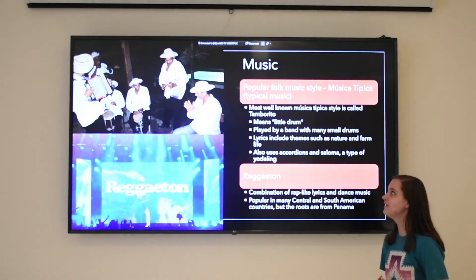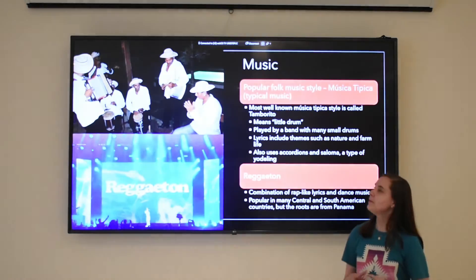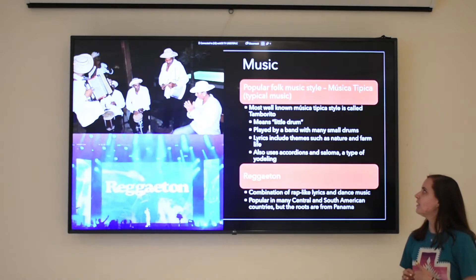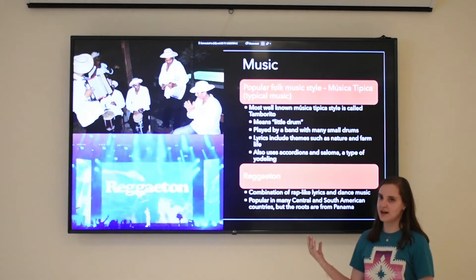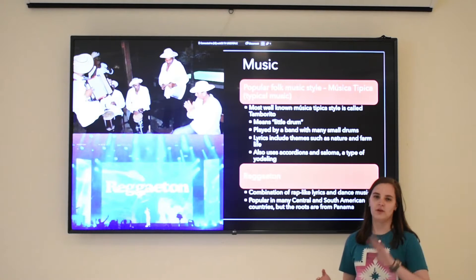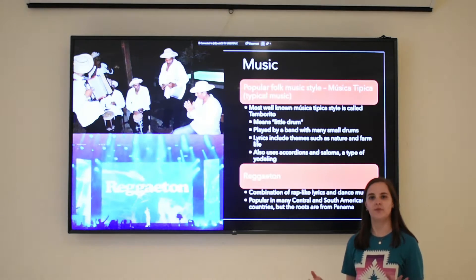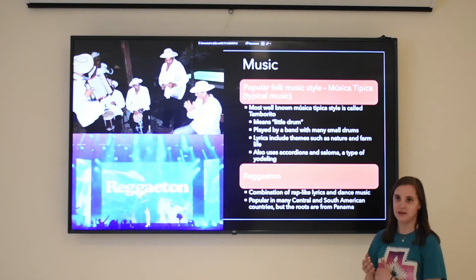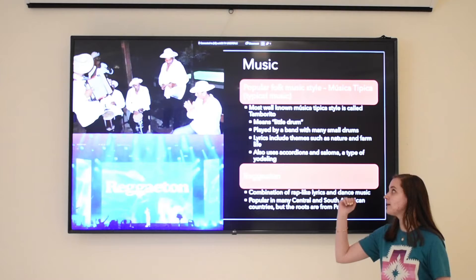The first thing we're going to talk about is popular Panamanian music. One style of music that's very popular in the farming folk part of Panama is called musica tipica. We literally translate it to typical music.